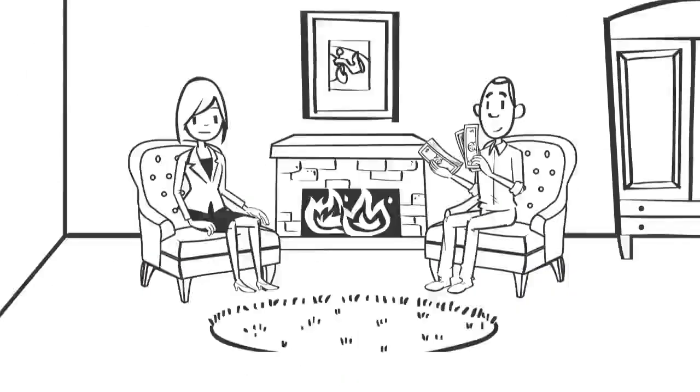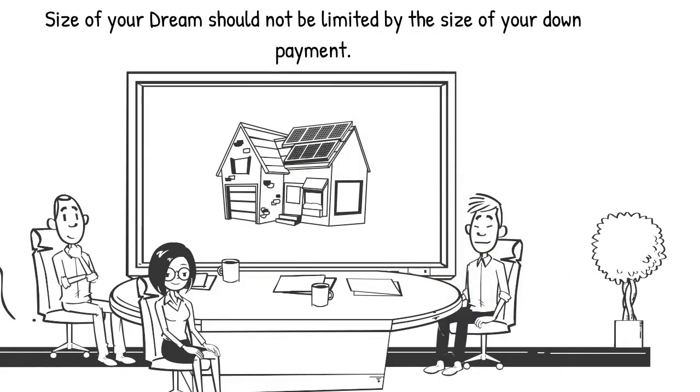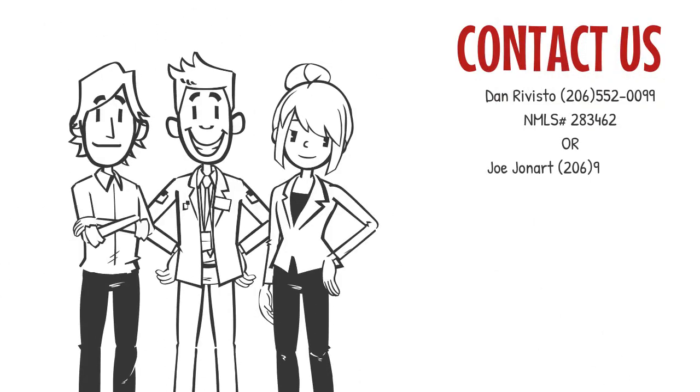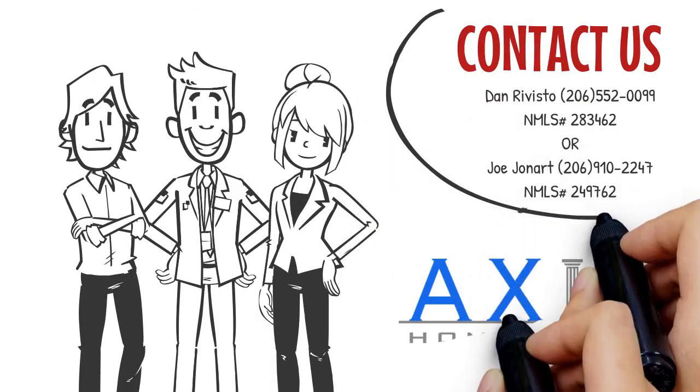At Axia, we believe the size of your dream should not be limited by the size of your down payment. Contact Axia Home Loans today and let's find out if an Axia one-time closed construction loan is right for you.